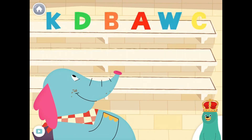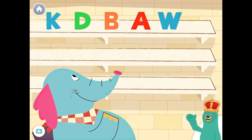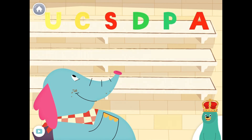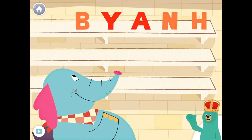Feed the letter C to Ollo. Yay! You fed the letter C to Ollo. Feed the letter C to Ollo. Yay! You fed the letter C to Ollo.